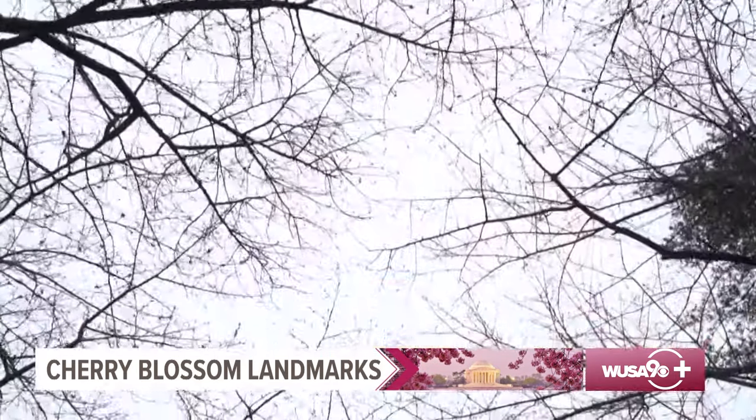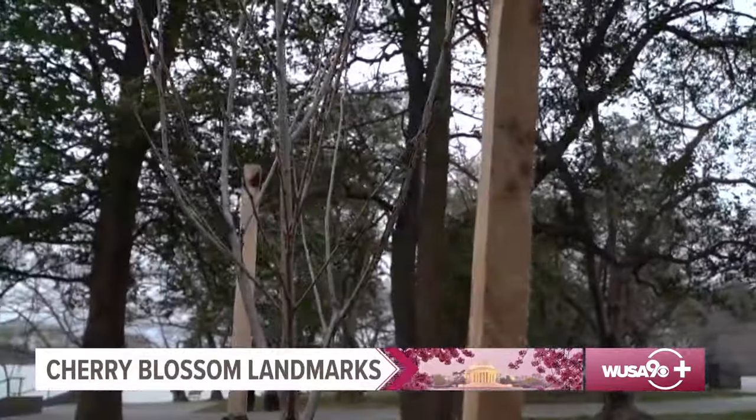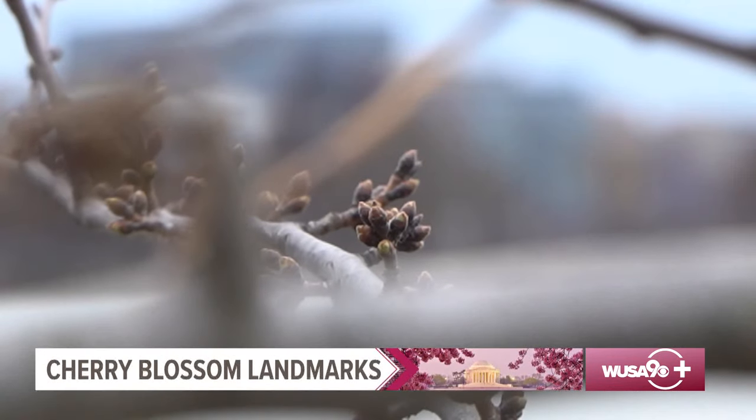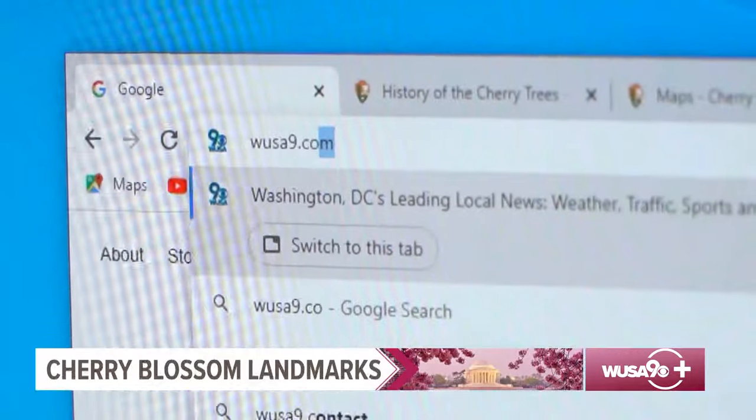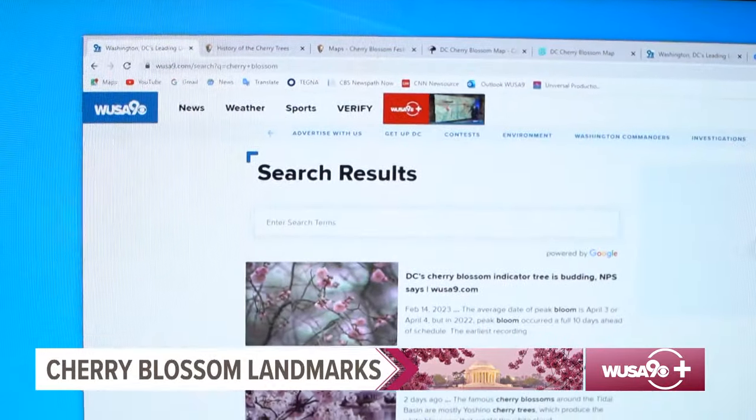Over the years, thousands of new trees have been planted, and some of the originals were even sent back to Japan to help restore their forests. If you'd like more information on this year's Cherry Blossom Festival, head over to WUSA9.com for the details. On the National Mall and Tidal Basin, I'm meteorologist Michaela Lucero, WUSA9.